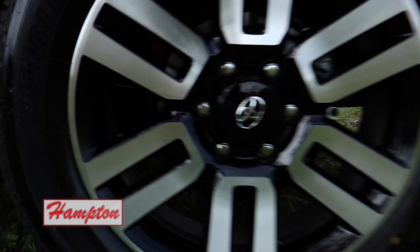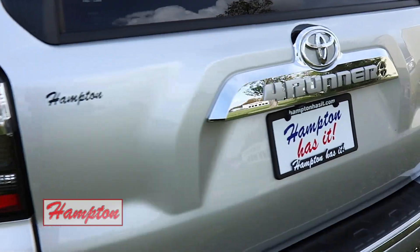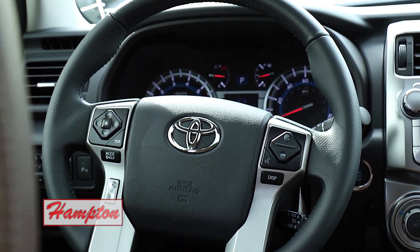Here we are in a 2018 Toyota 4Runner from Hampton Toyota. We've got Matt. How are you doing? I'm doing great. This is a humdinger of a vehicle — I've always loved Toyota 4Runners. I'm excited to try out this 2018 model and see what they've got in store for us. Are you ready? I am ready, Scott.